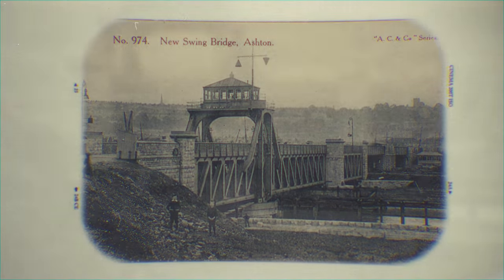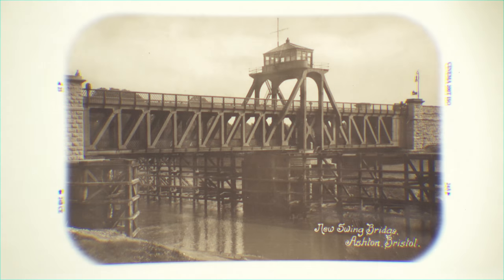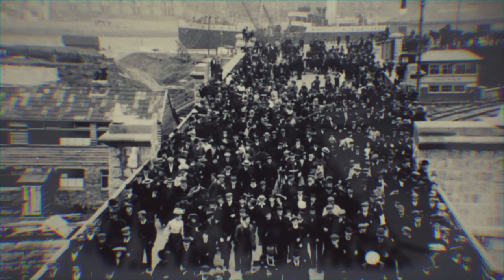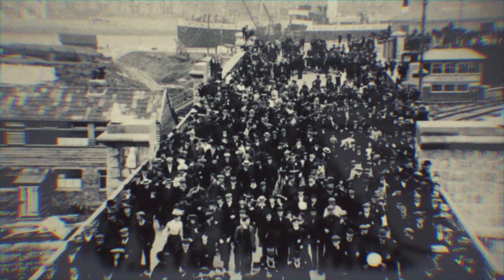The bridge was built in 1906. It cost £70,000 in 1906, and in today's money that's about £7.6 million. It's a massive piece of transport infrastructure, bringing vehicles and railways into the south side of Bristol for the very first time. It represents the heritage of the area, and its identity has grown up with Bristol.